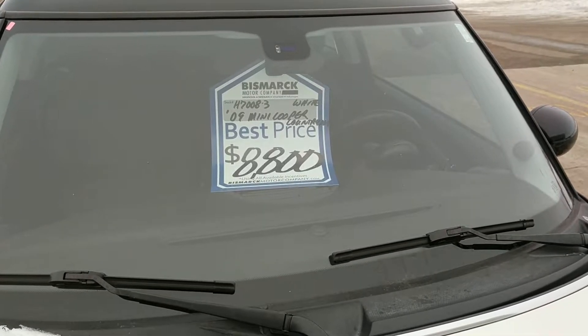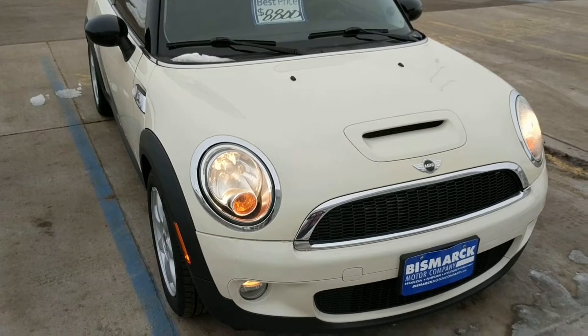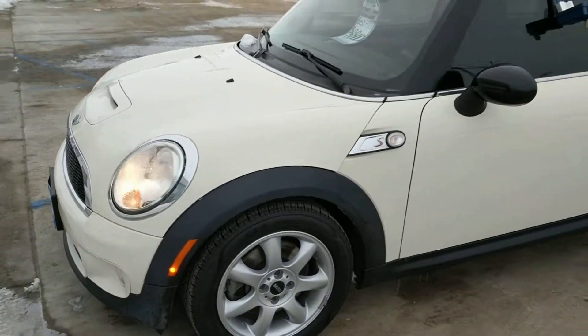Hi Dot, this is Britt Burbach with Blizzmark Motor Company and I'm videotaping this cool little 09 Mini Cooper Clubman here for you. It's adorable. It's kind of like a beige off-white color.